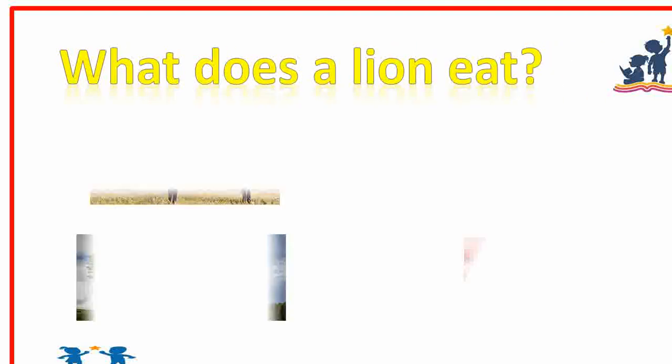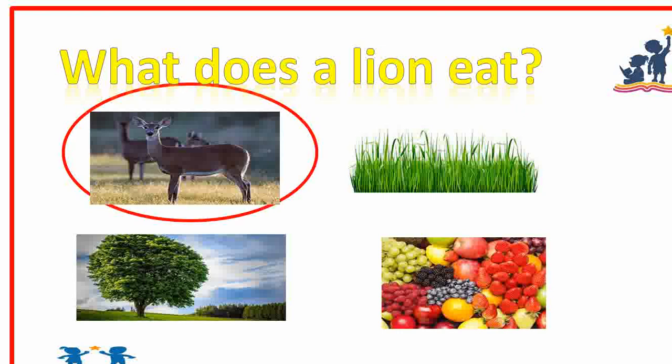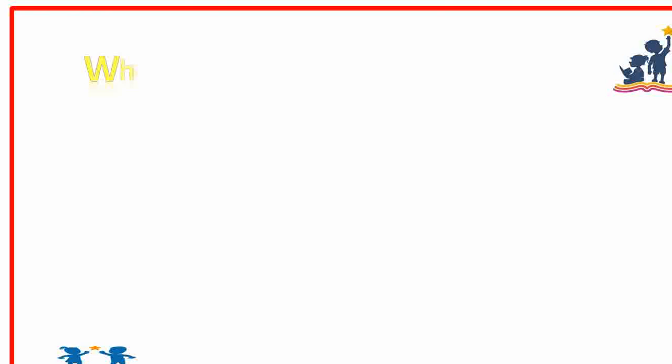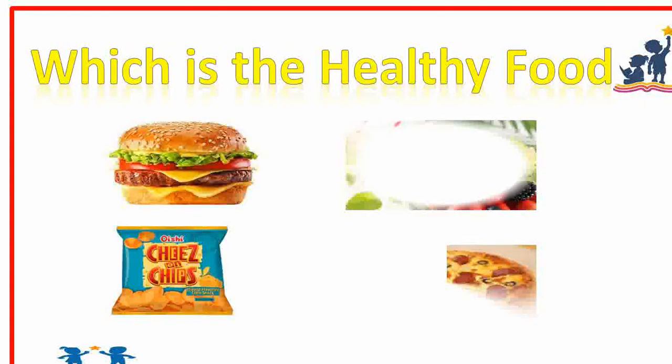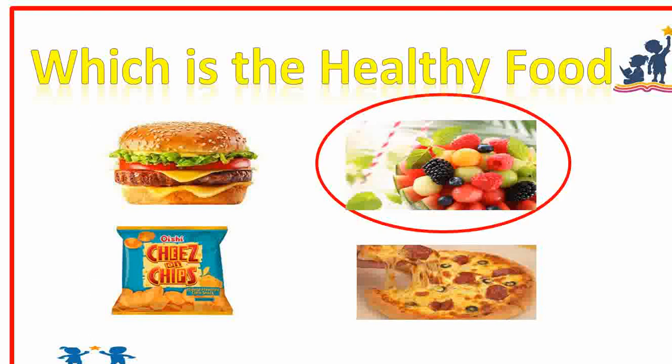What does a lion eat? Meat, grass, or fruit? Meat — meaning deer. Very good. Which is the healthy food? Burger, fruit, chips, or pizza? Fruits. Very good.